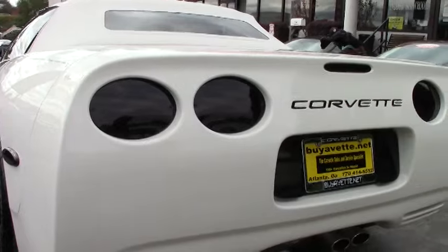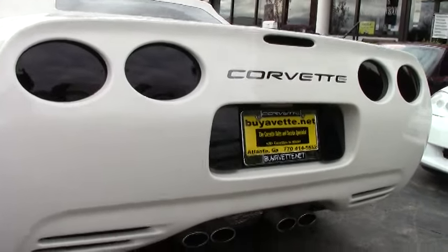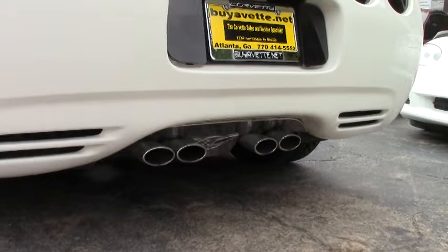This particular Corvette has the LS1 engine. It gives you 355 horsepower.